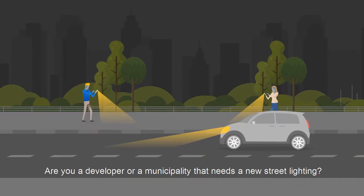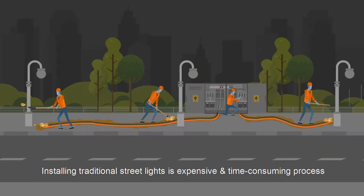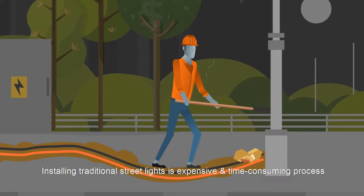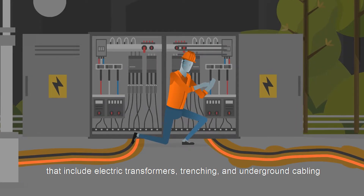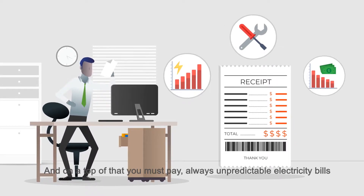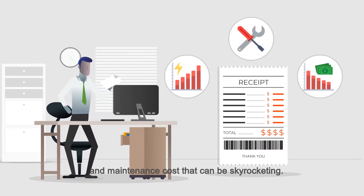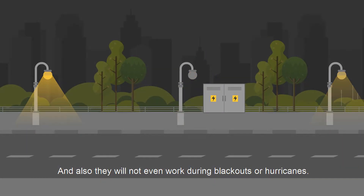Are you a developer or a municipality that needs new street lighting? Installing traditional street lights is an expensive and time-consuming process that includes electric transformers, trenching, and underground cabling. On top of that, you must always pay unpredictable electricity bills and maintenance costs that can be skyrocketing — and they will not even work during blackouts or hurricanes.